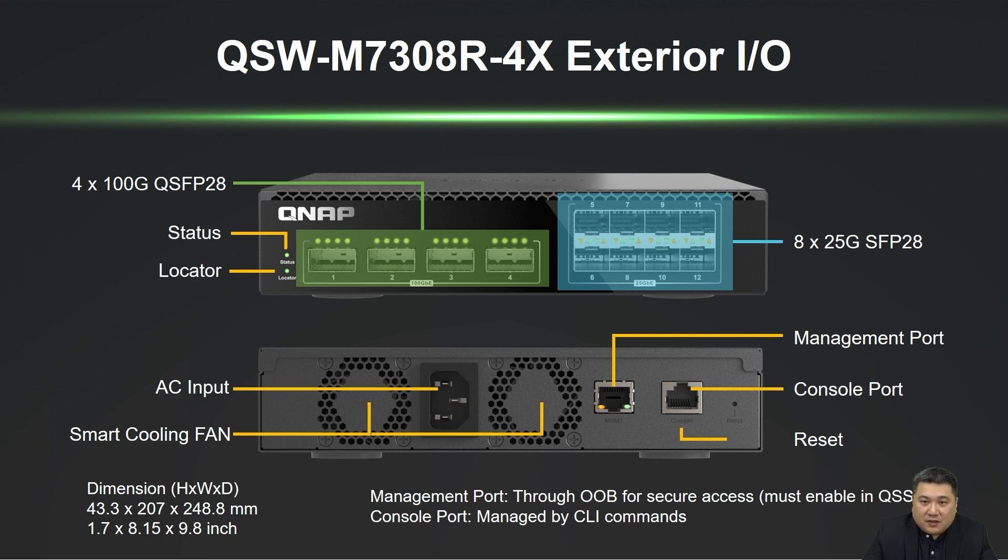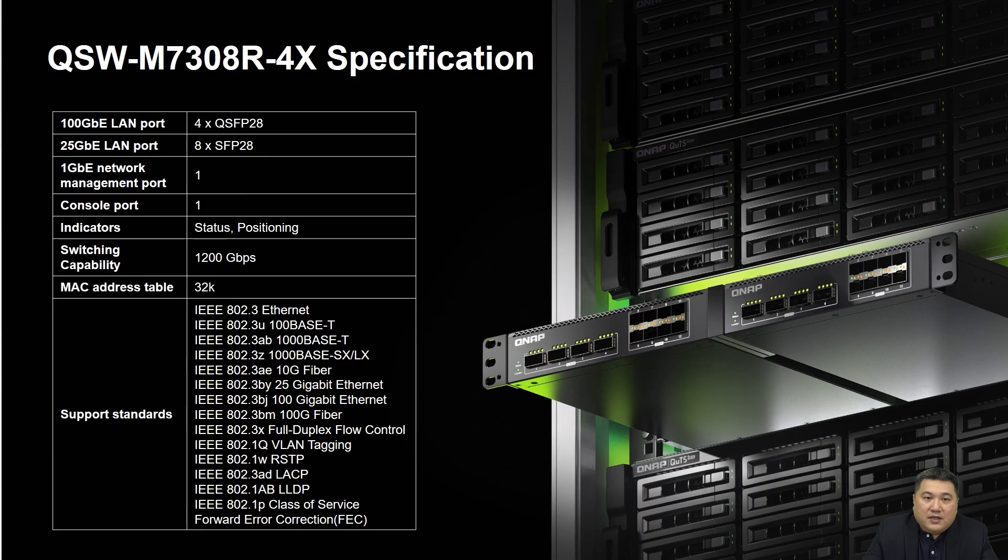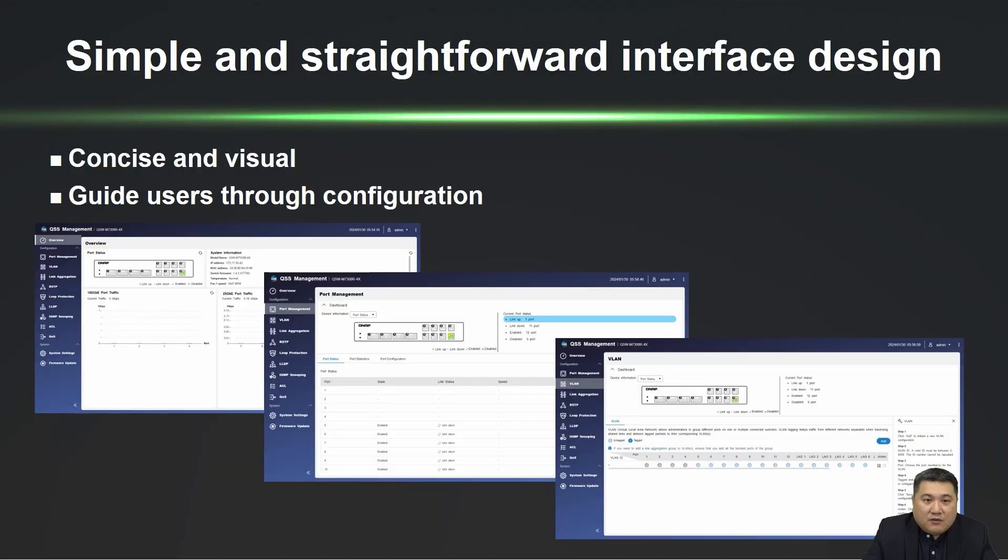Additionally, there is a console port accessible through CLI commands. The specification table for the QSW-M7308-R4X shows a total network switching capability of 1200GB per second, support for various IEEE standards, and FEC support. For user convenience, accessing the QSS system can be done through QFinder Pro.